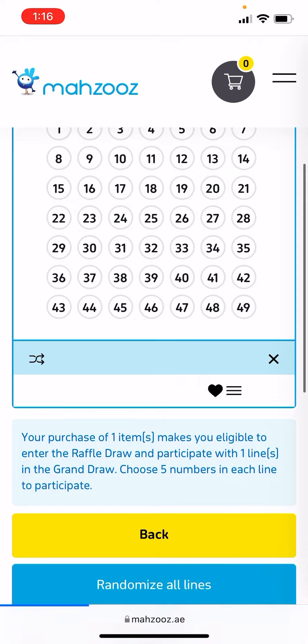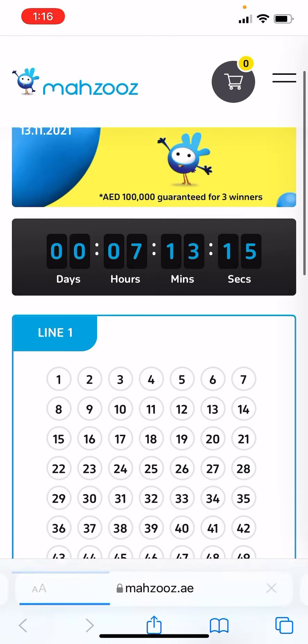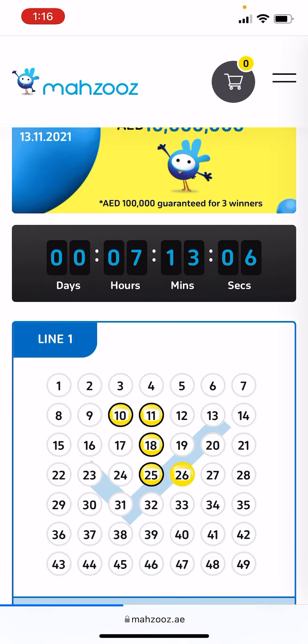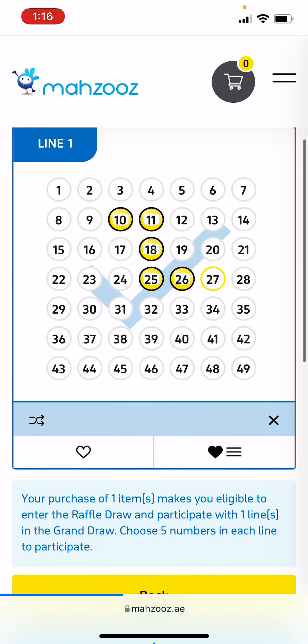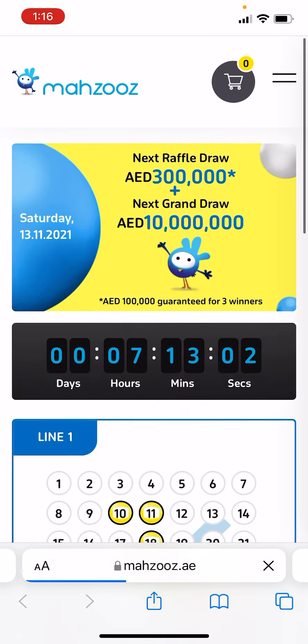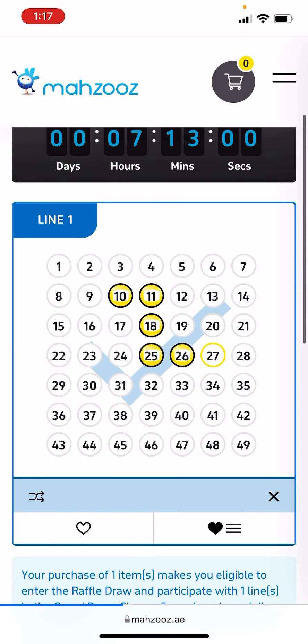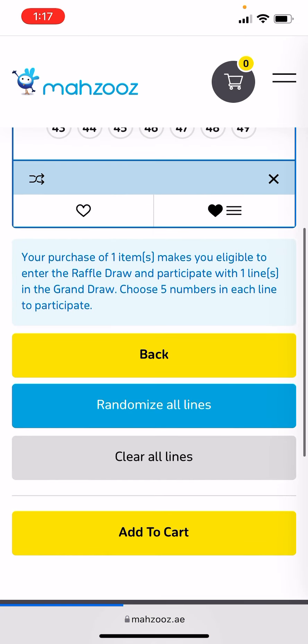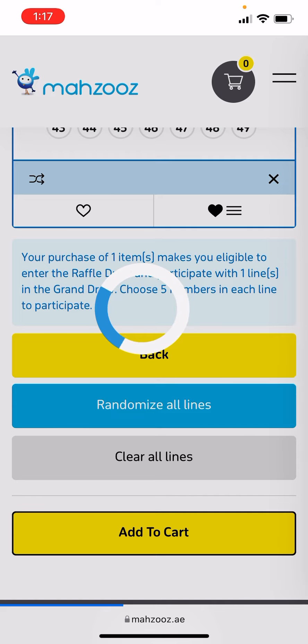To buy, just click on 'Buy Now' and you will be taken to a screen where you have to select six numbers. That's your six numbers. Select line one and it will cost you 35 dirham. Then click on 'Add to Cart.'